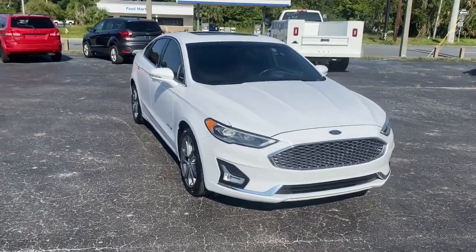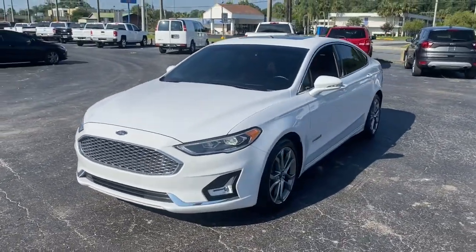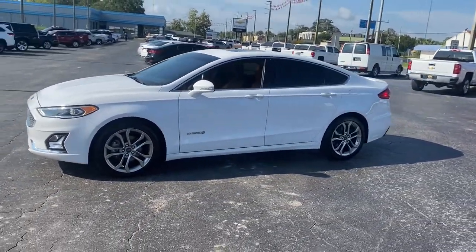You'll have love at first sight with the 2019 Ford Fusion. With less than 50,000 miles on the odometer, this vehicle stands out from the rest.